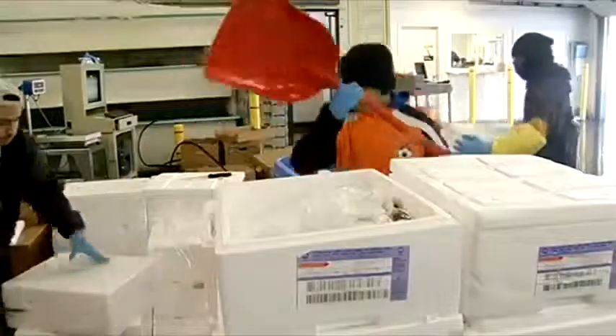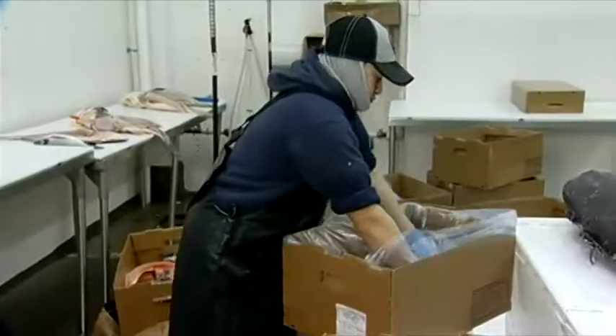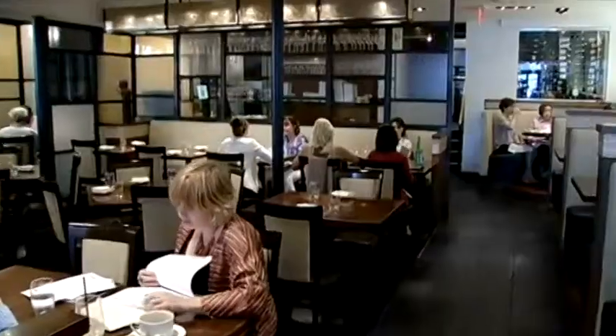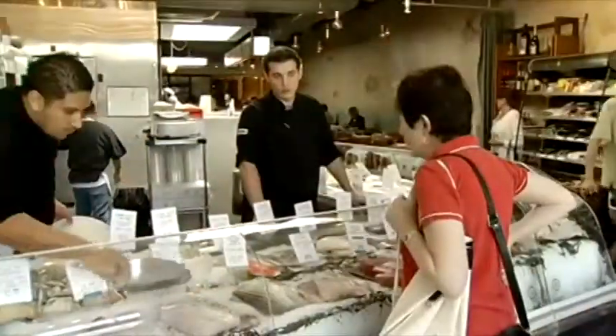John Perlman runs Congressional Seafood, a major seafood wholesaler out of Jessup, Maryland. It processes one and a half million pounds of fish a month and makes nearly 250 deliveries every day to restaurants, hotels, and high-end retailers.